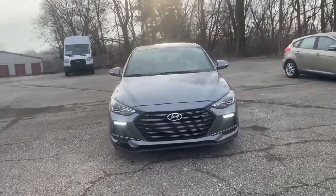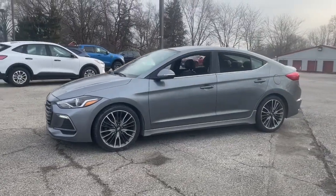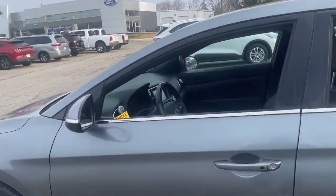Your next car could be the 2018 Hyundai Elantra. With less than 80,000 miles on the odometer, this vehicle stands out from the rest.